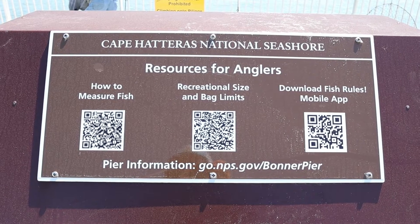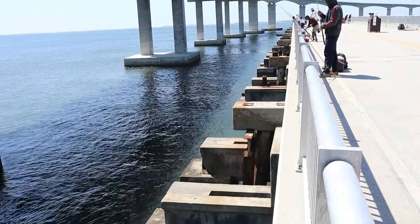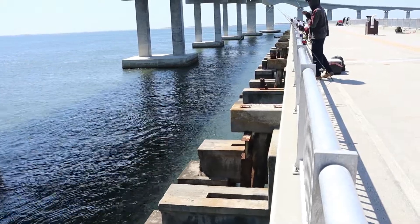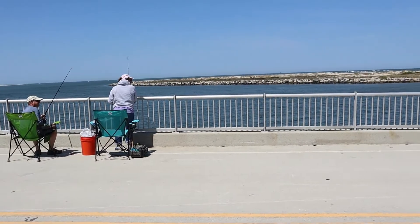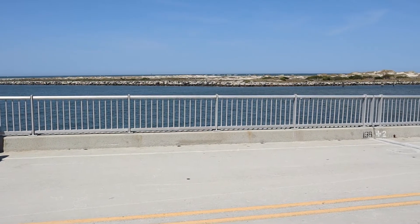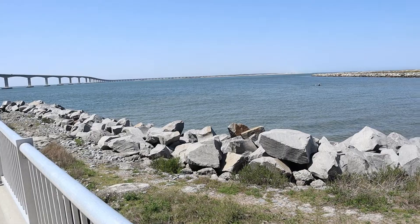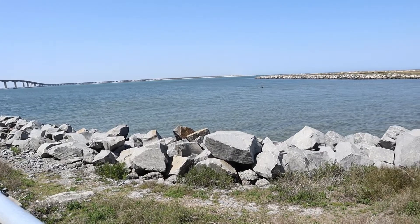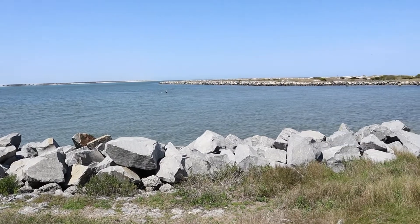Remember, fresh bait works best. This location also provides an opportunity to launch a kayak, but beware — the currents around Oregon Inlet can be very strong at times. Some anglers also choose to wade fish by climbing over the rock jetty adjacent to the pier. I did not see any shaded areas whatsoever, so be aware that in the summer this is a hot spot.